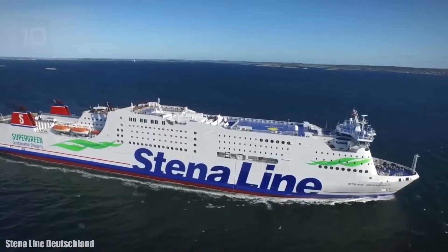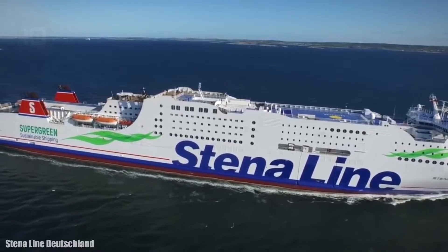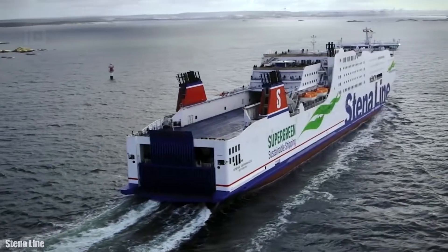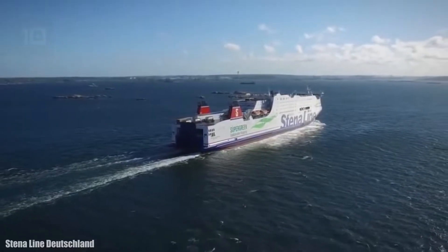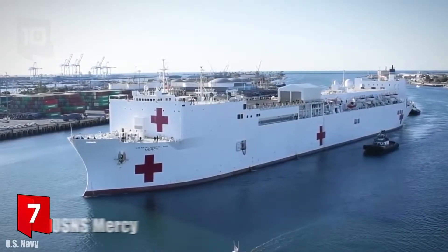It uses recycled methanol as fuel, obtained from waste gases from industrial steel production. This vessel is operated by the Stena Line company and currently sails between Sweden and Germany.